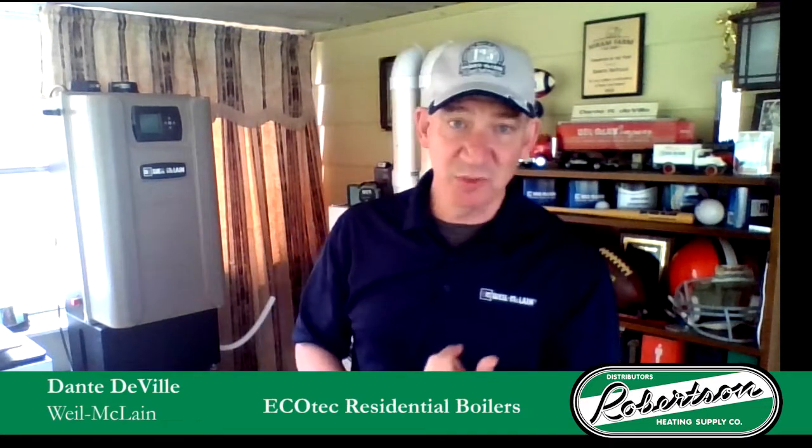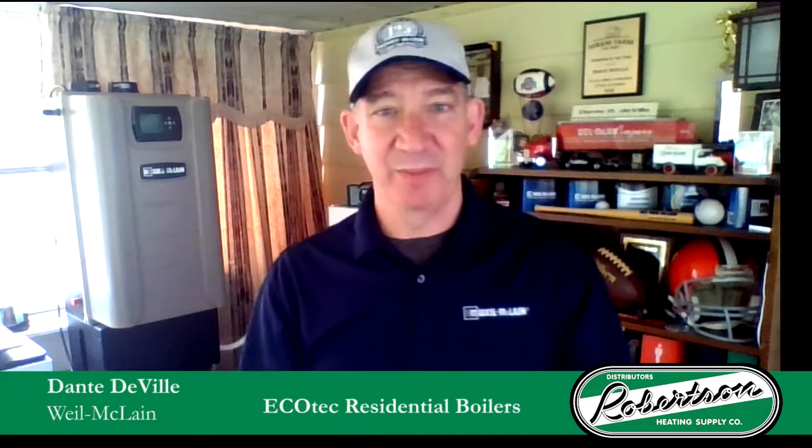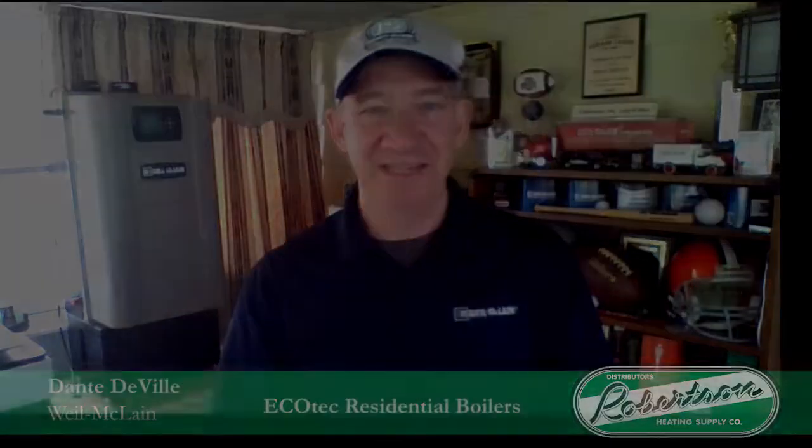We can do a little bit of training with you at your shop, or pay attention to us on our Zoom or Weill-McLean platforms — we'd be happy to come out and show you a little bit more about that. Keep in touch with your Robertson Heating Supply salesperson; we'll be happy to talk more about the EcoTech boiler. Thank you very much for being a part of this today. Have a great day.